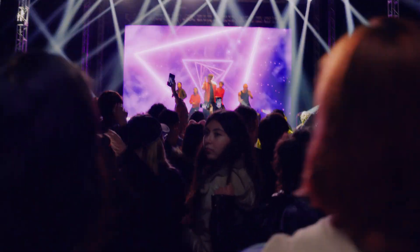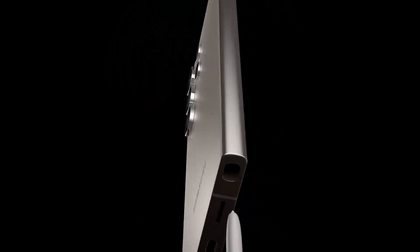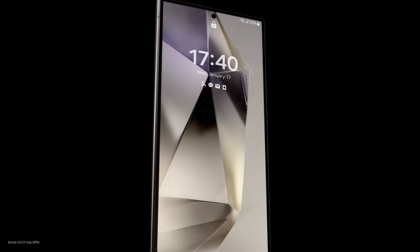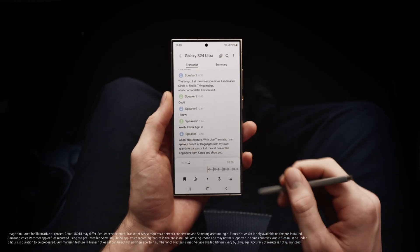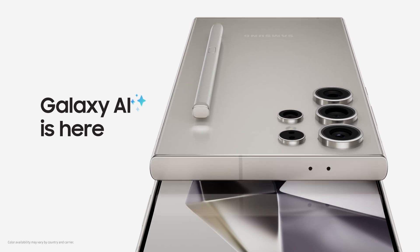So there you have it, Stuart. Galaxy AI is here, and it's a whole new way to do epic things. Just like that. Do you get it now? Whoa, there's so much I... Don't worry, I summarized it for you. There.